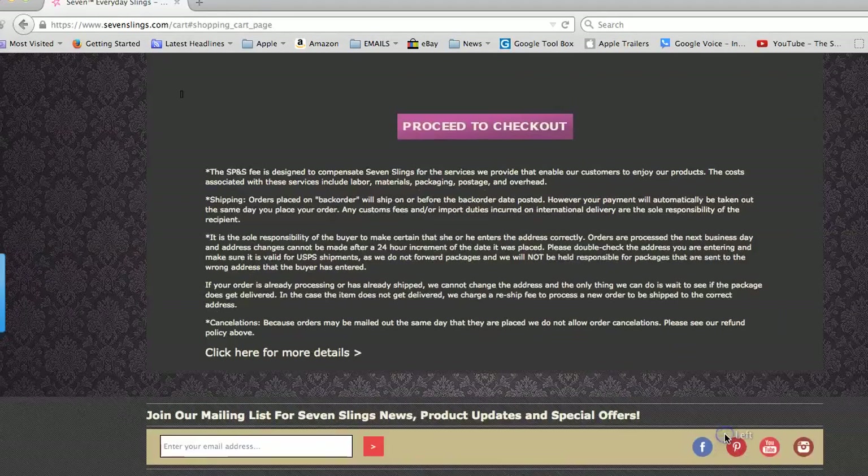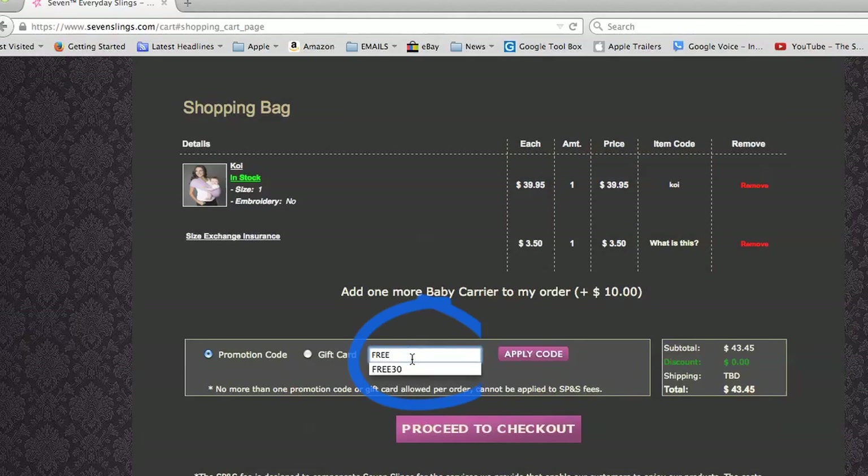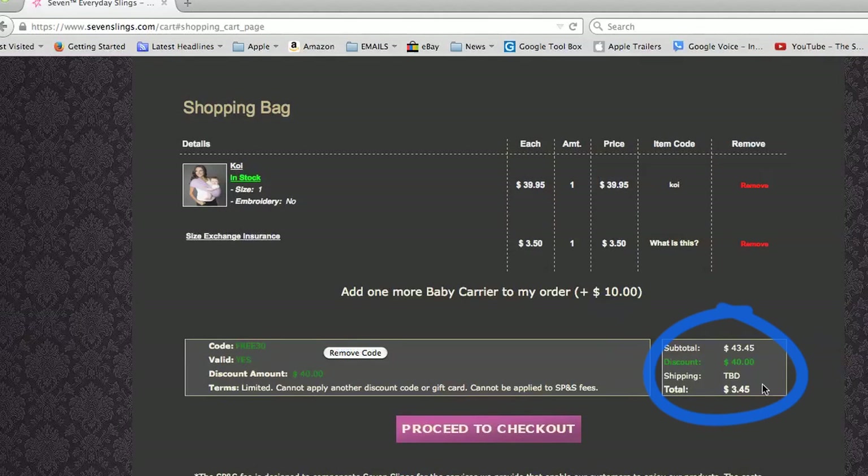Click Add to Cart. You will see the price of $39.95 magically disappear when you type in FREE30 in the promo code box and click Apply Code. And now look — your total dropped. You only pay shipping and handling.